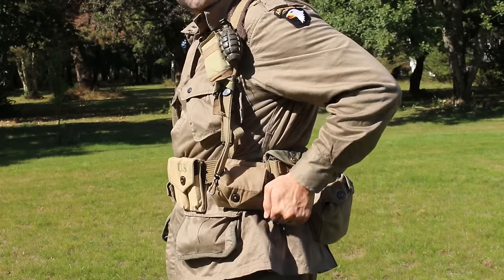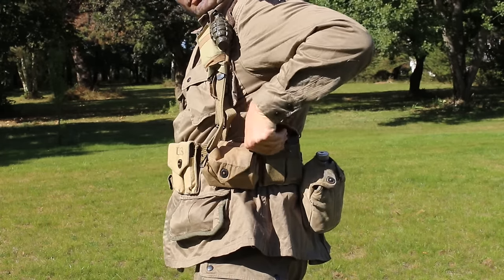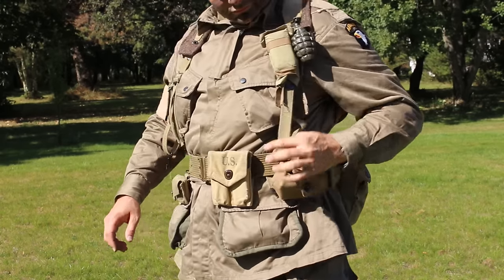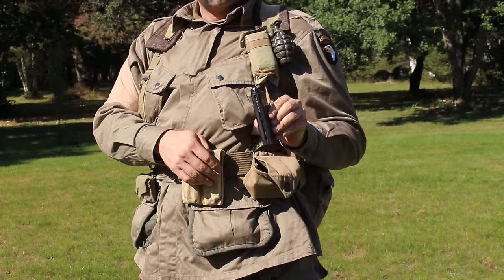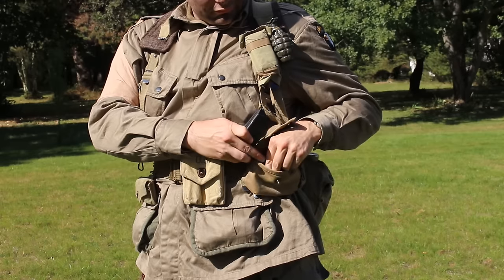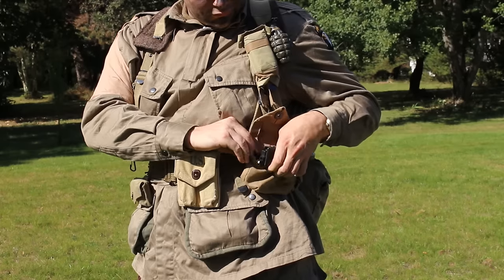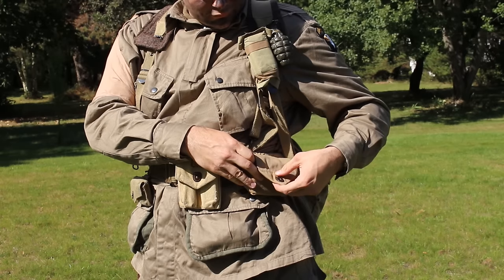Notre parachutiste américain étant armé d'une carabine USM1 A1, il a besoin de port-chargeurs. En voici un modèle qui peut contenir deux chargeurs d'USM1. Il s'agit ici de chargeurs en version airsoft de la marque Marushin, n'ayant pas assez de chargeurs originaux. Les chargeurs de la carabine USM1 pouvaient contenir 15 cartouches chacun. La pochette de type Rigelmade était destinée à transporter du matériel en plus : chargeurs, clips de garand, grenades, etc. — tout ce qui était assez gros pour passer dedans, le rabat ne permettant pas de conserver les petits objets. J'ai choisi d'y placer les chargeurs supplémentaires de la carabine USM1 A1 de chez King Arms, trop volumineux pour les port-chargeurs classiques — c'est une décision d'airsofteur.